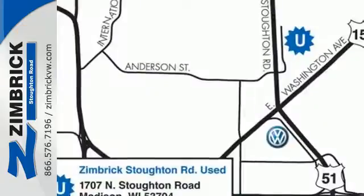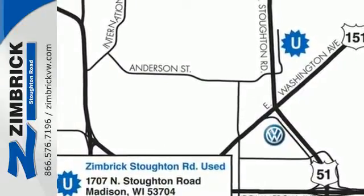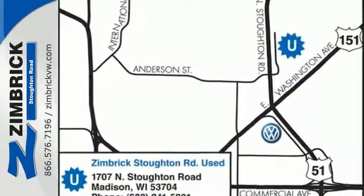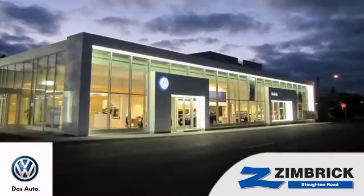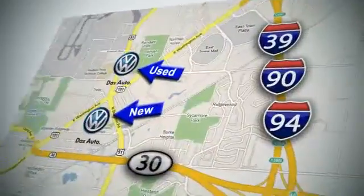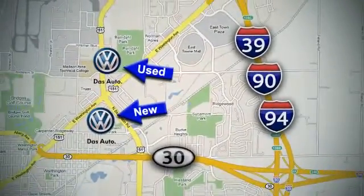Come out and take this sporty, well-appointed sedan for a test drive today. We are Wisconsin's only generation best VW dealer. Find out why by shopping with us today. Visit our used car lot at 1707 North Stoughton Road or our new car lot at 1430 North Stoughton Road.